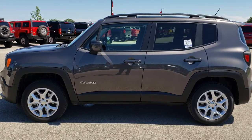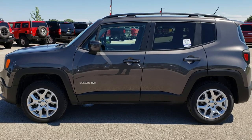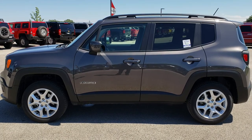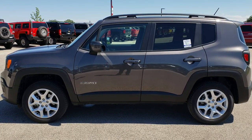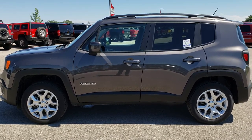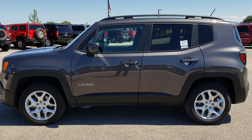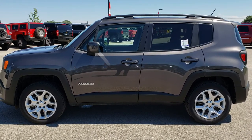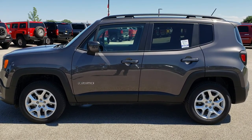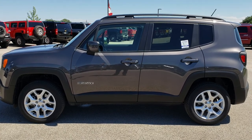Once again, that number is 920-921-0850. If you want to check out more videos like this, go to youtube.com/summitauto. Remember to like, subscribe, and share this video and all the videos you see there. You'll see a link to subscribe to our YouTube channel on your left, more Jeep Renegade and used vehicle videos on your right, and a link to this vehicle on our website at the bottom. We really look forward to helping you with this super clean 2017 Jeep Renegade Latitude. Thanks again.